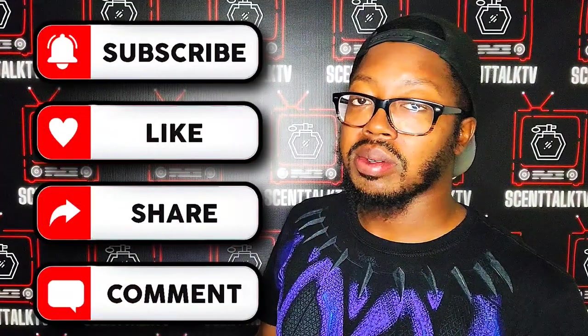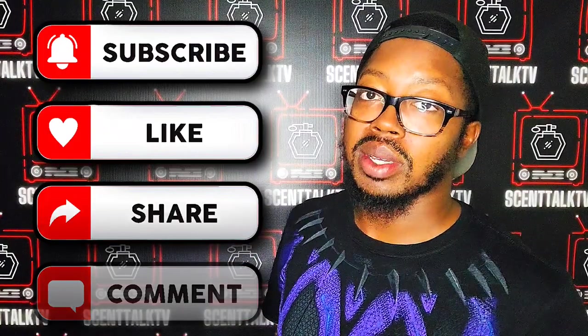That's all I have for Scent Talk TV, ladies and gentlemen. As always, like, comment, share, and subscribe. Make sure you hit that notification bell so you don't miss anything. I will see you guys in the next video.